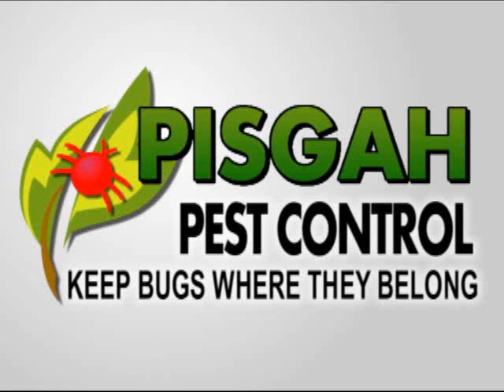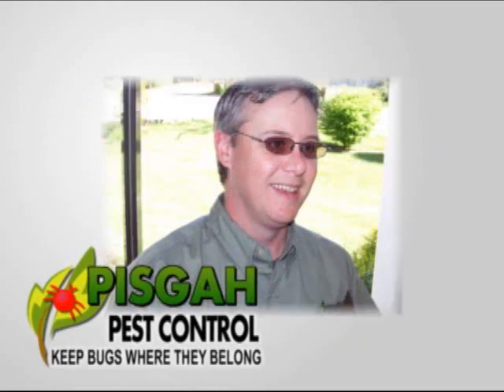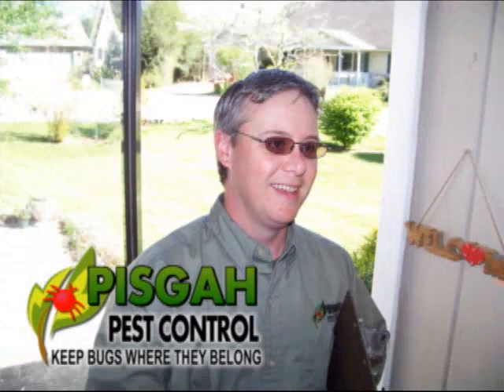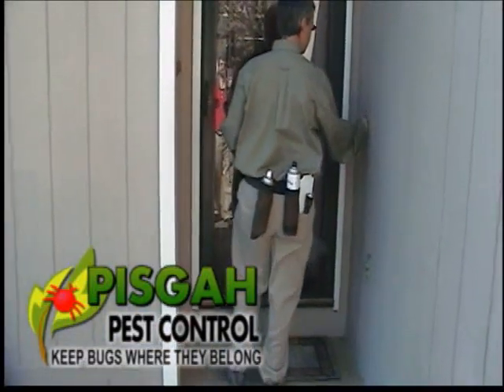The best way to really understand what our technician is doing when he arrives at your house is to ride along with us. This is Sean. He's arriving at a home outside of Asheville, North Carolina, to perform a home-safe quarterly care service.